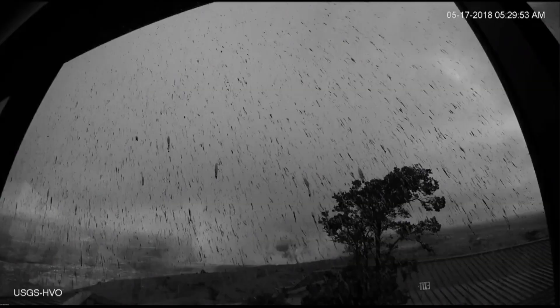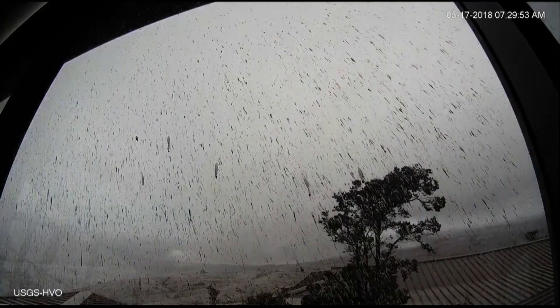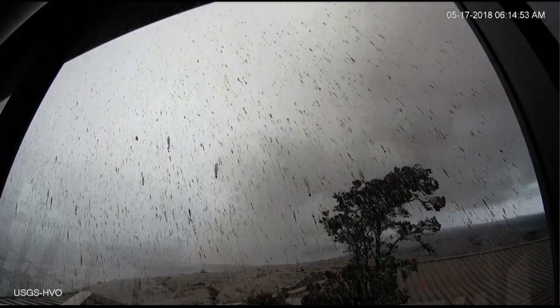Major eruption this morning from Hawaii's Kilauea Volcano. Scientists say it's the biggest explosion they have seen so far. A massive gray plume of ash shot out of the crater thousands of feet into the air. Air traffic was diverted for a time and residents were told to shelter in place.